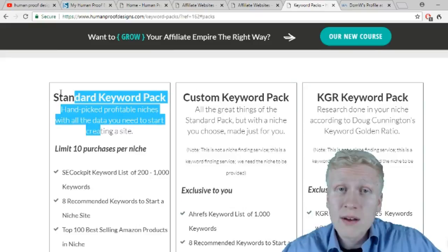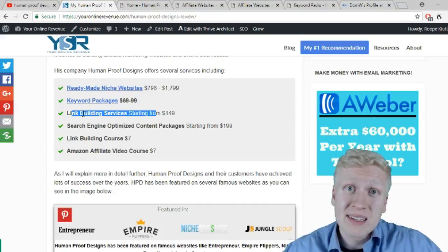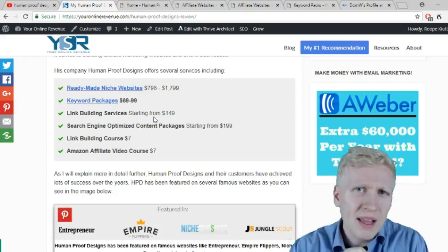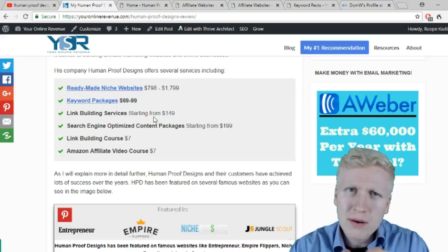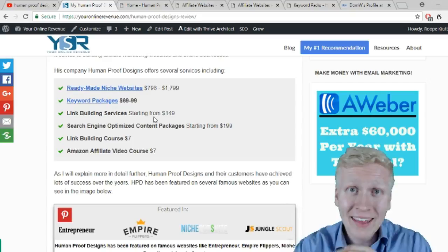They also offer link building services — Dominic Wells has been very successful with backlink building on his own websites. They also sell search engine optimized content packages starting from $200. I bought content packages in the past — about 10 articles, each 1,000 words. I waited a while, and when they missed the deadline I messaged them. Dominic said they would give me half my money back and still deliver the content, which they did. Wonderful service.